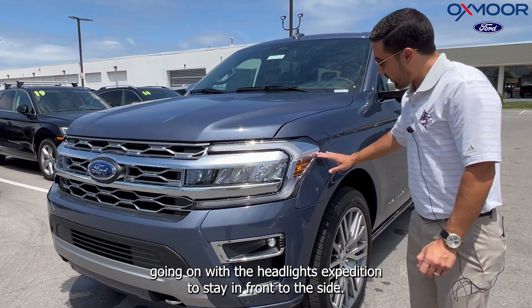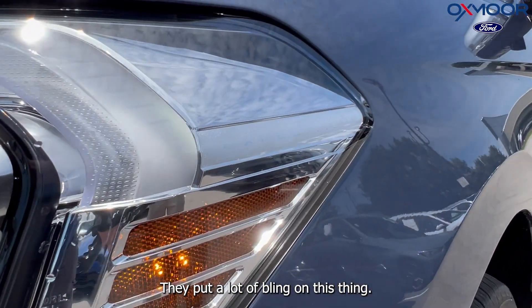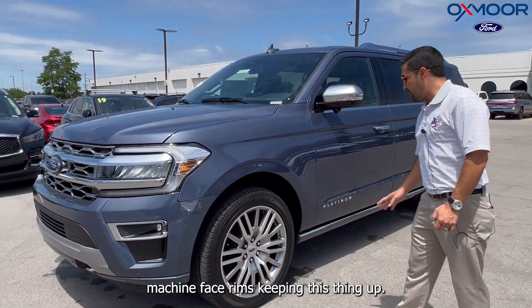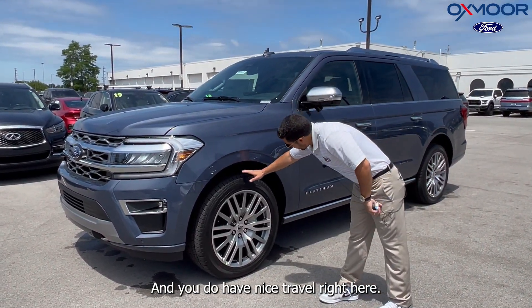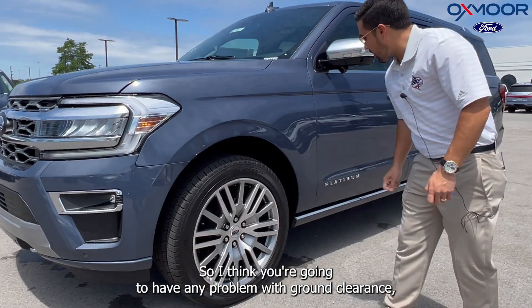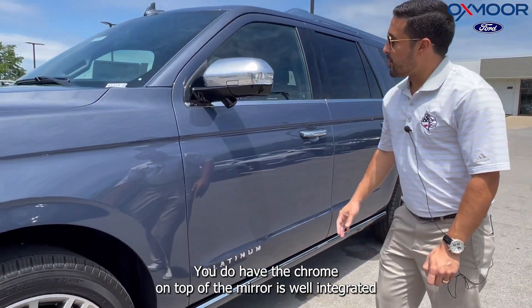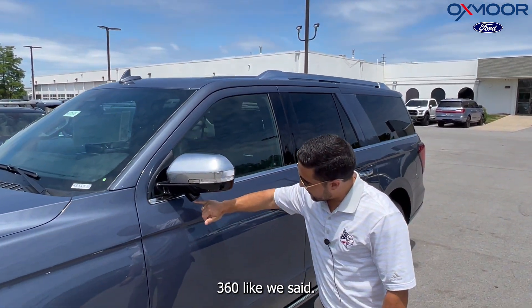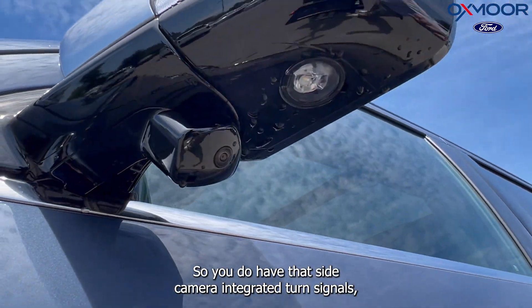You've got a C-style LED wraparound going on with the headlights, and 'Expedition' is stamped into the side, giving it a nice look. They put a lot of bling on this thing — 22-inch aluminum machine-faced rims keeping it up, with nice travel for ground clearance. You have Platinum badging, chrome on top of the mirror, integrated 360 camera with a side camera, and integrated turn signals.